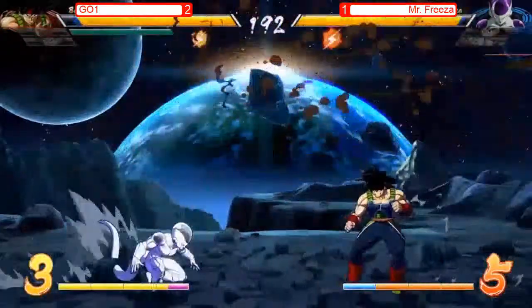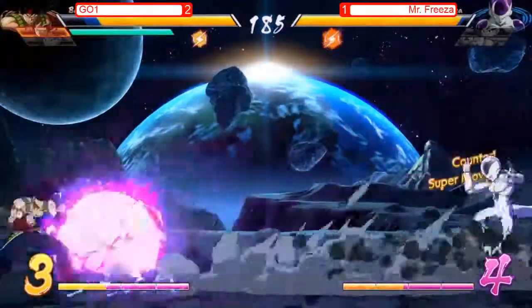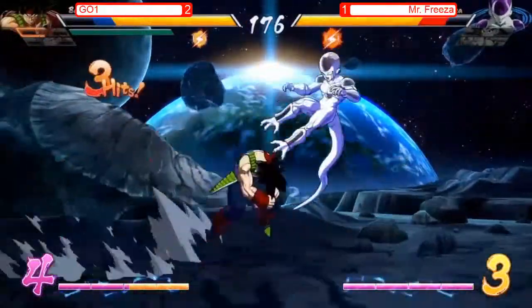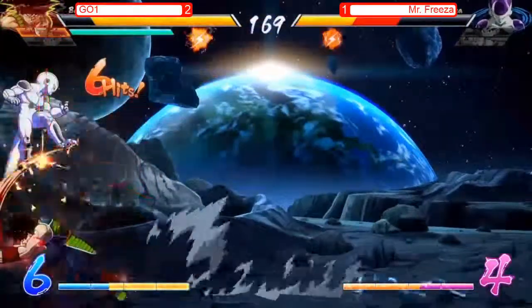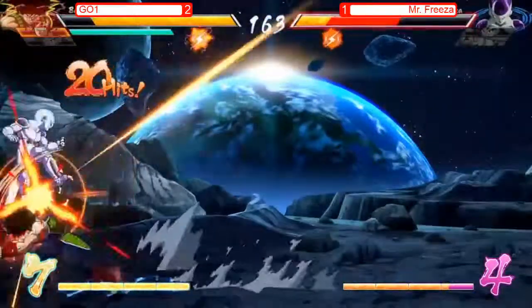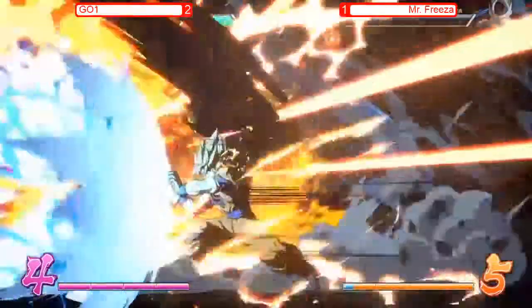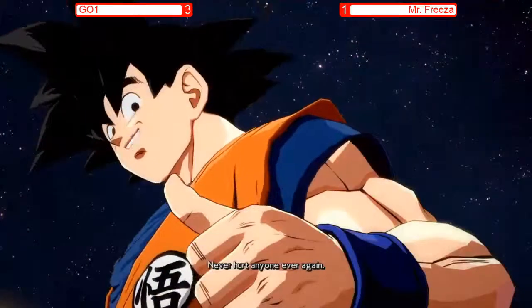Frieza is all that remains standing between Goichi and the series victory. Sparking Blast still available for both sides. Goichi trying to play a defensive game — one of the best things he knows — and it's working. Just waited long enough for Mr. Frieza to get impatient. Now he's got loops on his side. Drops it and picks it right back up — are you kidding me? Catches him with the 5L and is just going to town. How many loops can this man make? The answer is all of them — seven bars of meter. That is Goichi taking this series three to one!